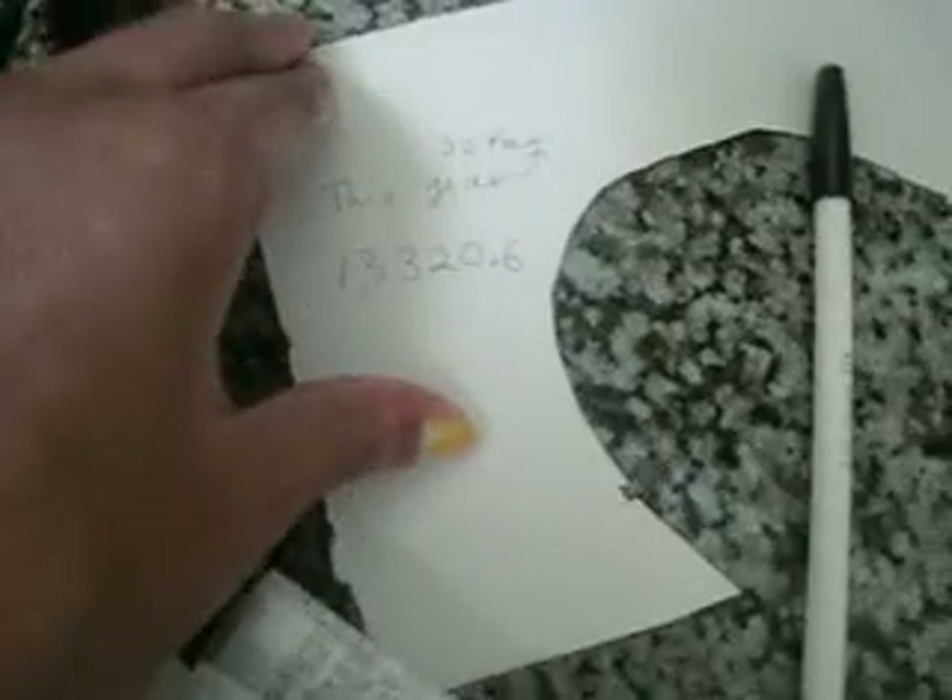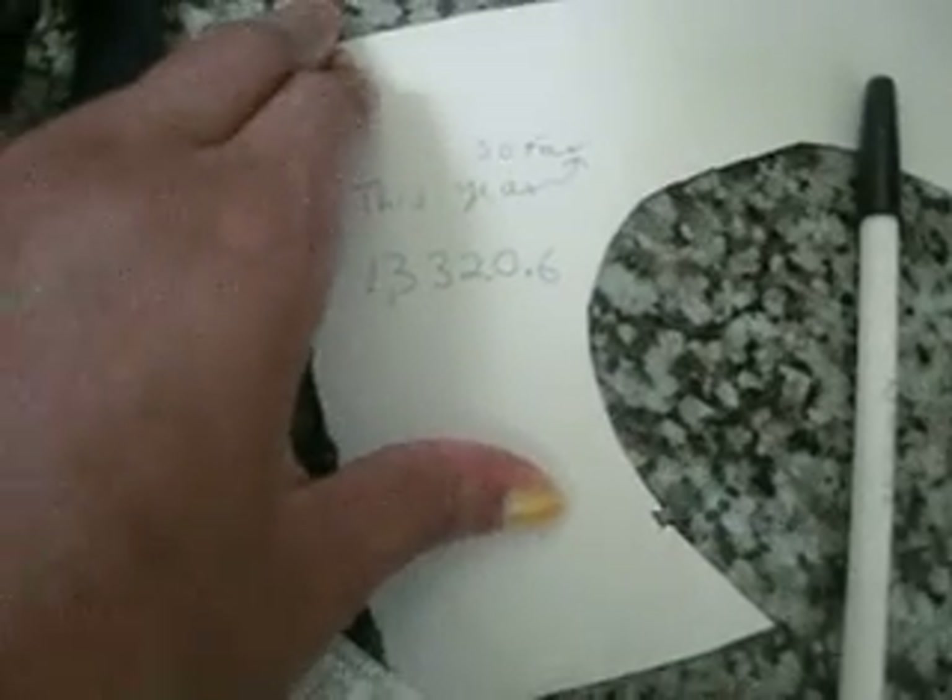So this is what I have so far this year. These are the receipts for this year and I just have them all bunched together and I put the totals. For this year right here, I have $13,320 and 60 cents. So far it seems like that's the average that we spend.